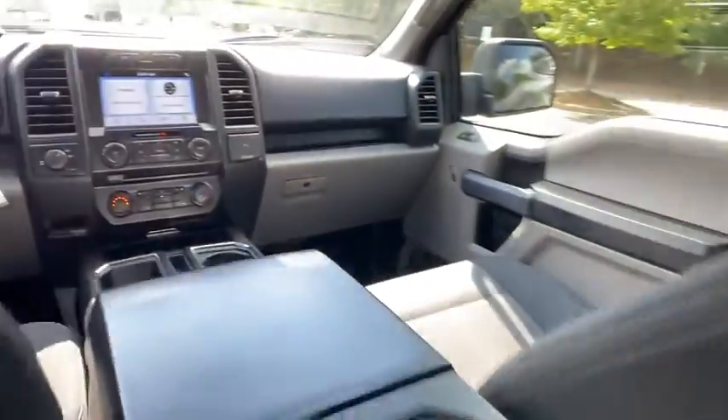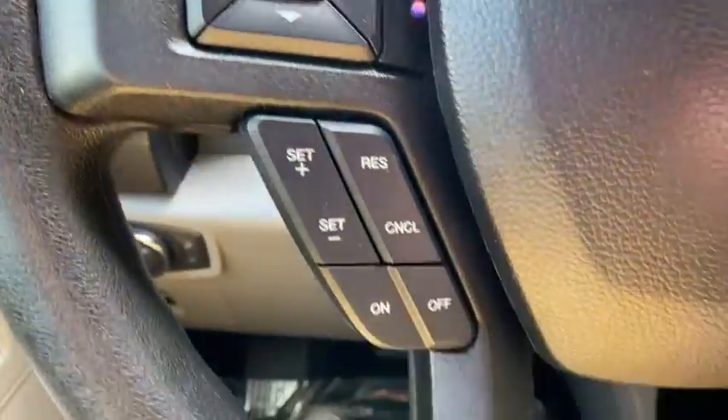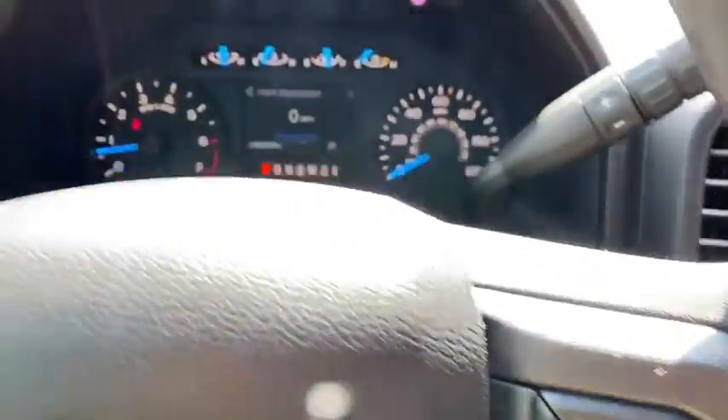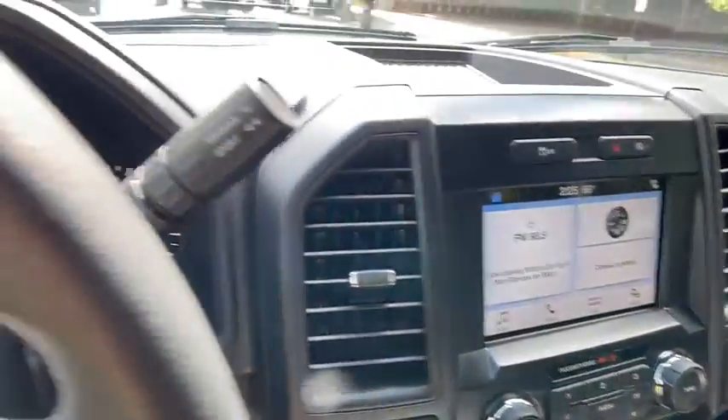Brake assist, tilt steering wheel, passenger vanity mirror, front wheel independent suspension, four-piece floor mat set, low tire pressure warning. Searching for a dependable vehicle that looks great too? You found it, so stop in today.